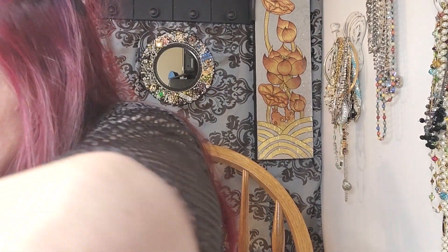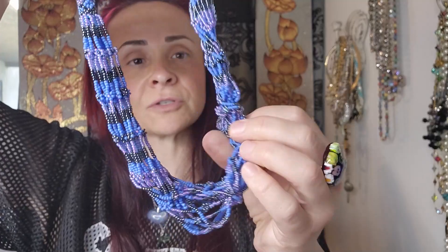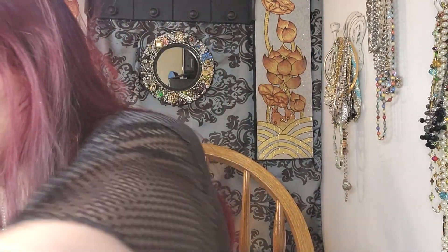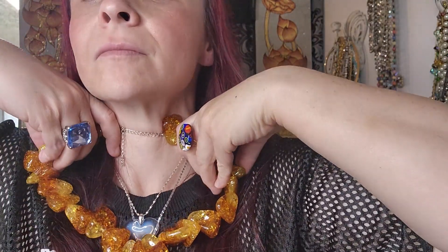Oh, this is amazing — the purple on this thing is incredible. Somebody made this. Look at the purple. It's a little tangled, but I'm sure it can be straightened out. It's still beautiful. And this one's fun — it's chunky lucite. Pretty cool, a little heavy, not too bad.